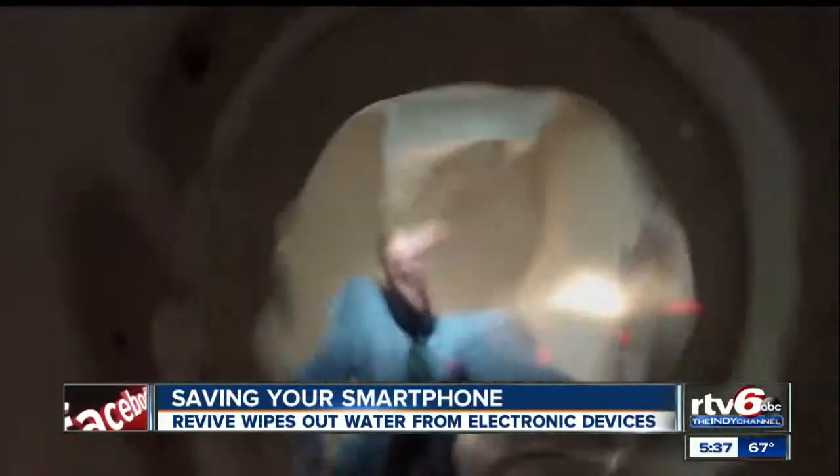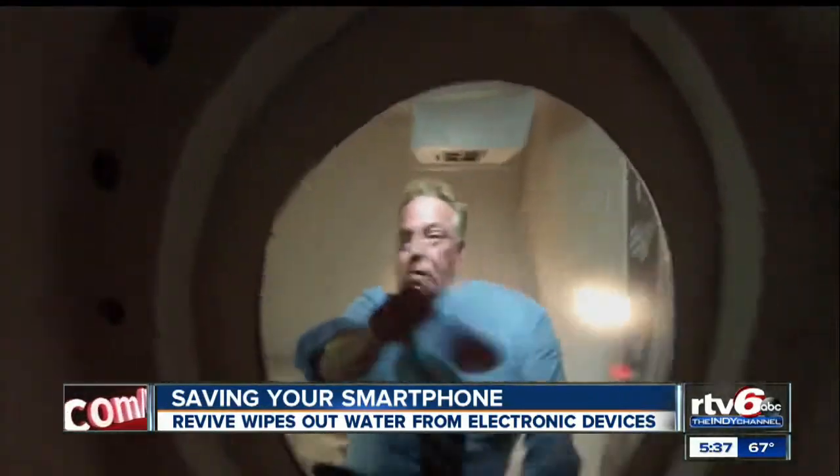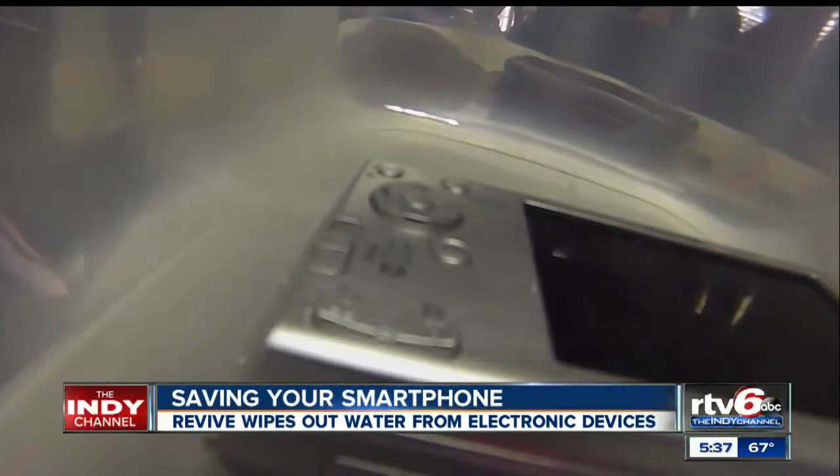If you own a smartphone, and most of us do, this isn't good. It hits the water and you end up buying a new one. Or, can you bring that one back to life? Let's see. This happens an estimated 80,000 times a day.